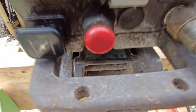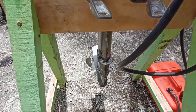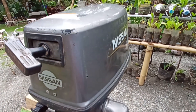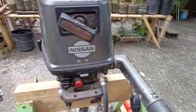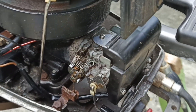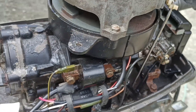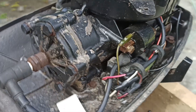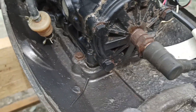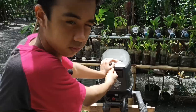We got this outboard motor with a broken CDI, a burnt exciter coil, and a missing water cooling impeller. Maybe that missing impeller is the main reason why this outboard motor got broken, because without a water cooling impeller, no water will flow to the engine to cool it down — it will overheat and a chain reaction of problems may occur.